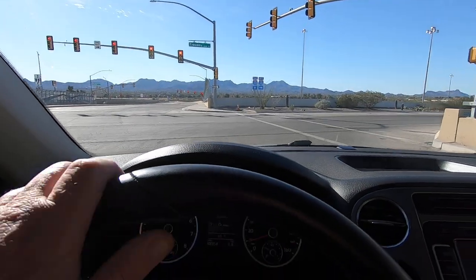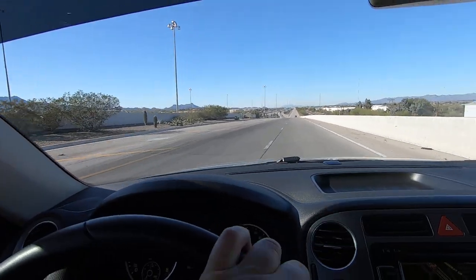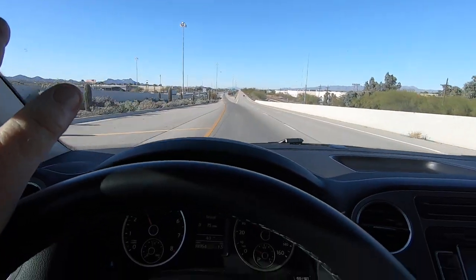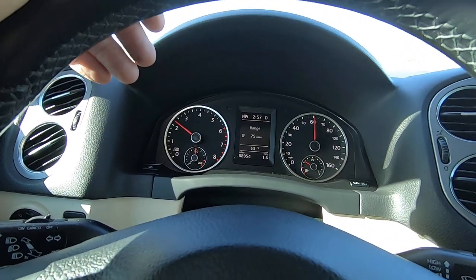This car, like every car we're going to pass here on I-10, will break — guaranteed. Every single vehicle out here is going to break; it's really just a matter of when. If you'd like to add $2,500 to this deal, we'll give you a year warranty.